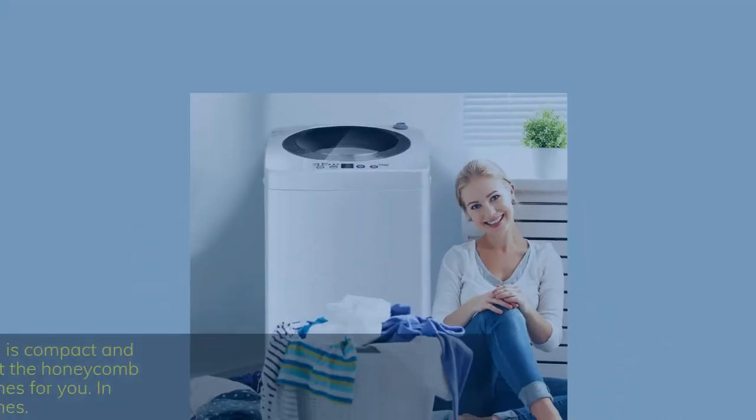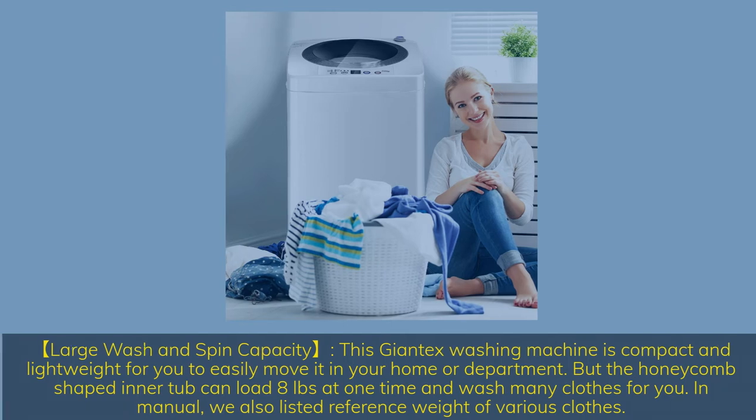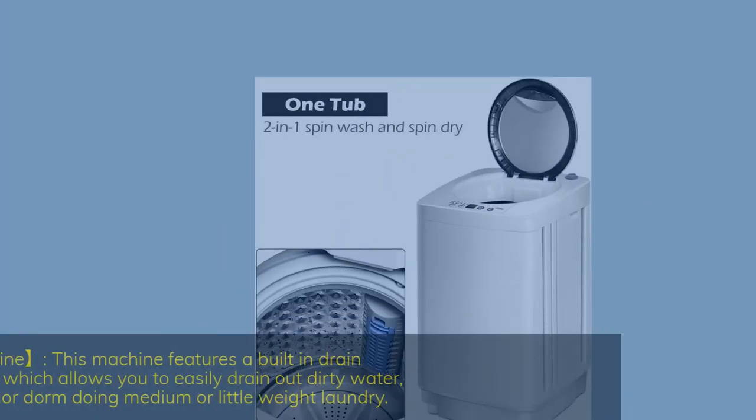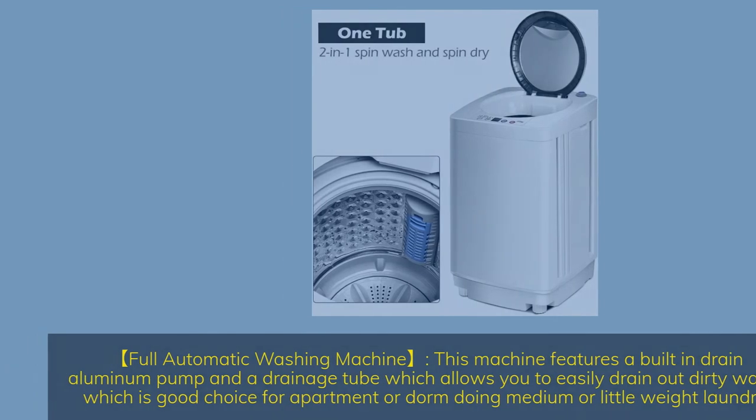Large wash and spin capacity. This Giantex washing machine is compact and lightweight for easy movement at home or in an apartment. The honeycomb-shaped inner tub can load 8 pounds at one time. It is a full automatic washing machine featuring a built-in drain aluminum pump and drainage tube, making it a good choice for apartment or dorm use.